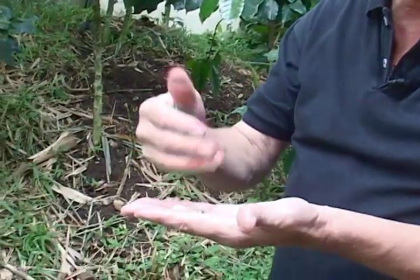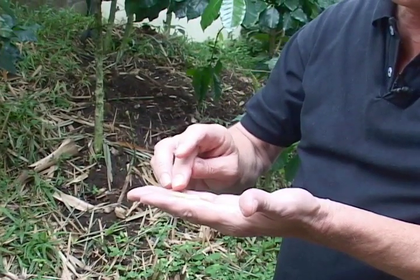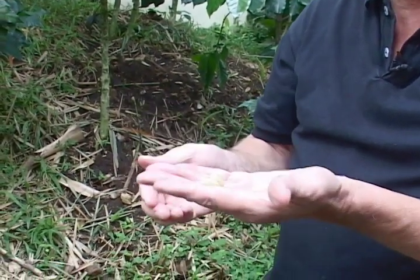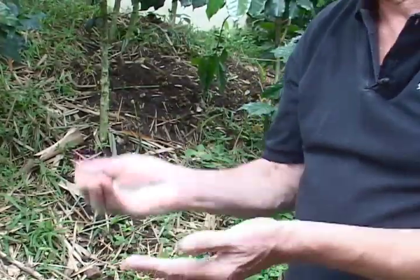So these beans get separated. They get fermented to remove the sweet, textured material over the outside. And then dried in the sun, and then eventually roasted and turned into beautiful coffee.